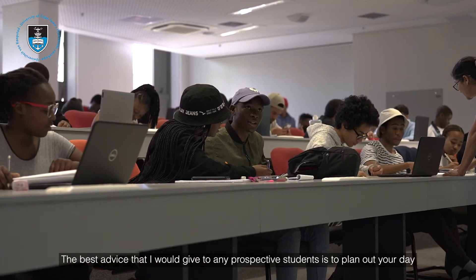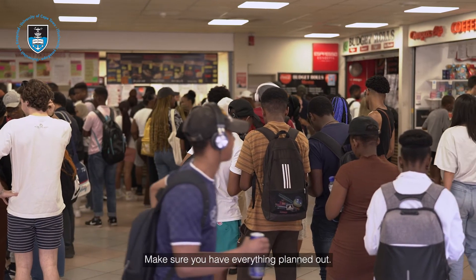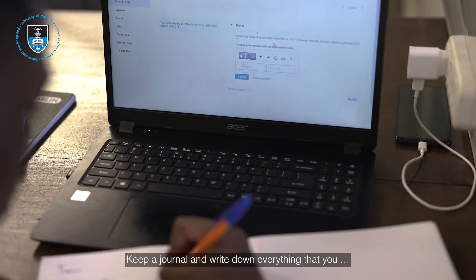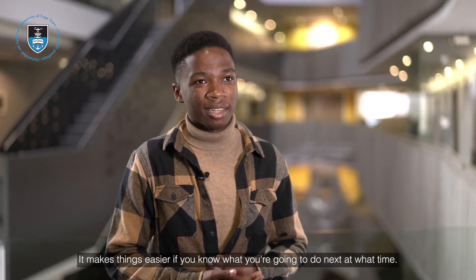The best advice I would give to any prospective students is to plan out your day, your time, and everything. Make sure you have everything planned out. Keep a journal and write down every major task, every little detail — micromanage. It makes life way simpler. It makes things easier if you know what you're going to do next at any given time.